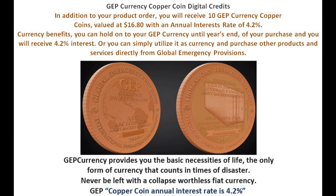A great part about this pack, and most of our disaster packs at GEP, is the included GEP currency — copper coin digital credits. In addition to your product offer, you will receive 10 GEP currency copper coins, valued at $16.80, with an annual interest rate of 4.2%. You can hold on to your GEP currency until year's end of your purchase and then receive your 4.2% interest, or you can simply utilize it as a currency and purchase other products and services directly from GEP Emergency Provisions.